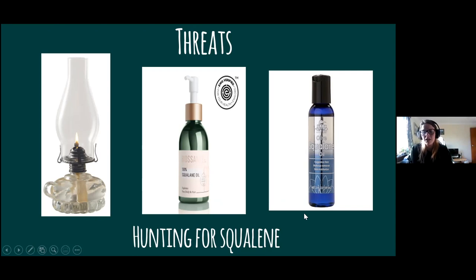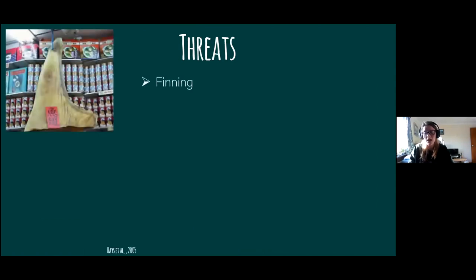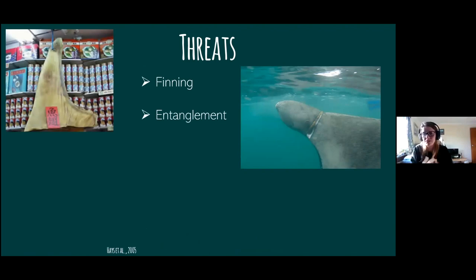Around the world, we still see squalene oil in cosmetics — so it's something to be aware of and to be careful about. Basking sharks are also hunted for their fins, which can bring quite a lot of money on the market. They can also get tangled in fishing gear and suffer from collisions with boats — they're very close to the surface and slow moving, so contact with boats is quite easy. This is an individual we found a couple of years ago named 'Sore Nose' because he has a mark around his nose from being caught on some plastic or rope. This is also one of the things that helps us identify individuals — when he comes back to the same area, we can recognise him by that distinctive scar.